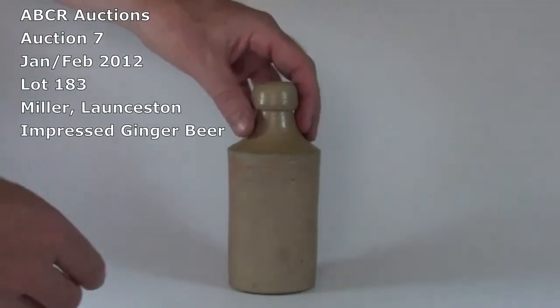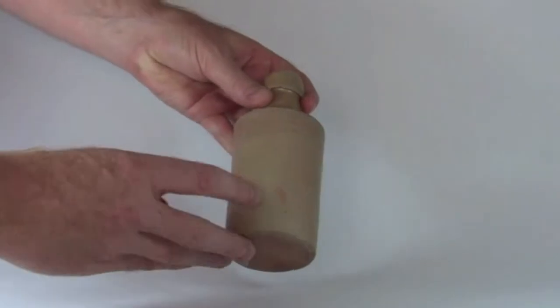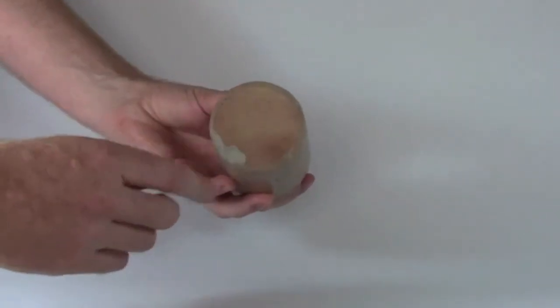Lot 183. This is the Miller Charles Street Launceston Impressed Ginger Beer. Another rare Tasmanian Impressed Ginger Beer.